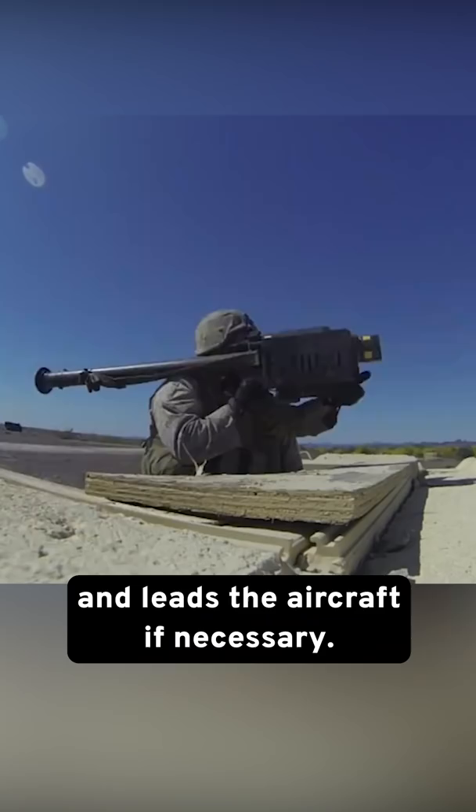Once the missile is fired, it follows the infrared light generated by the enemy's aircraft and tracks it by chasing that light until the target is destroyed.